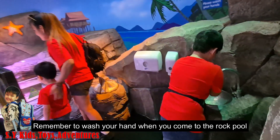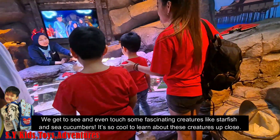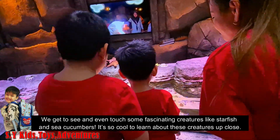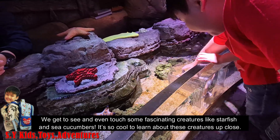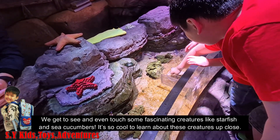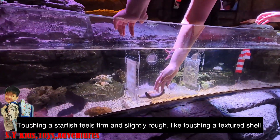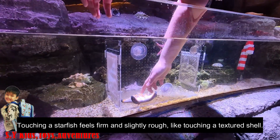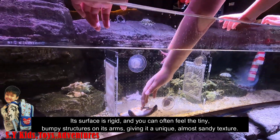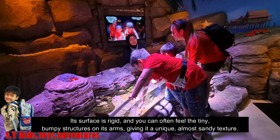Remember to wash your hands when you come to the rock pool. We get to see and even touch some fascinating creatures like starfish and sea cucumbers. It's so cool to learn about these creatures up close. Touching a starfish feels firm and slightly rough, like touching a textured shell. Its surface is rigid and you can often feel the tiny bumpy structures on its arms, giving it a unique, almost sandy texture.